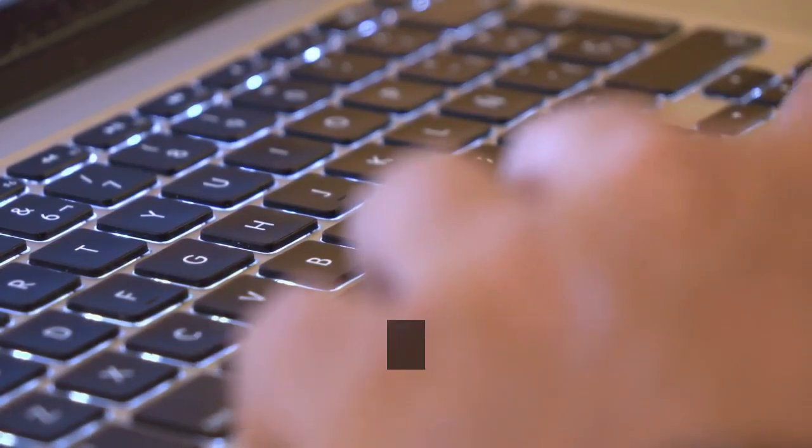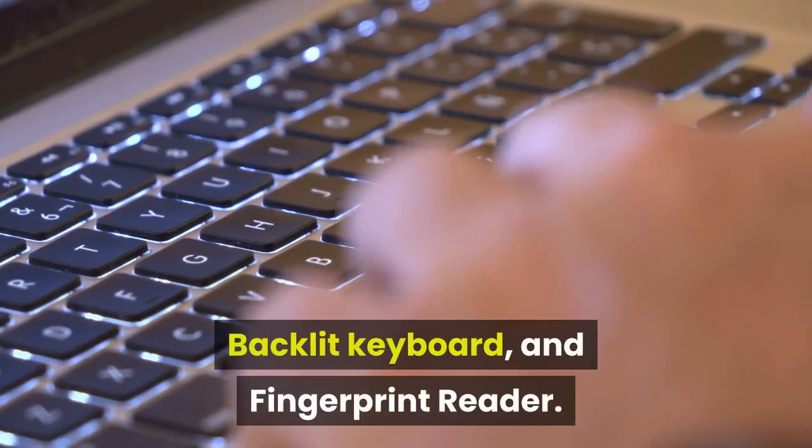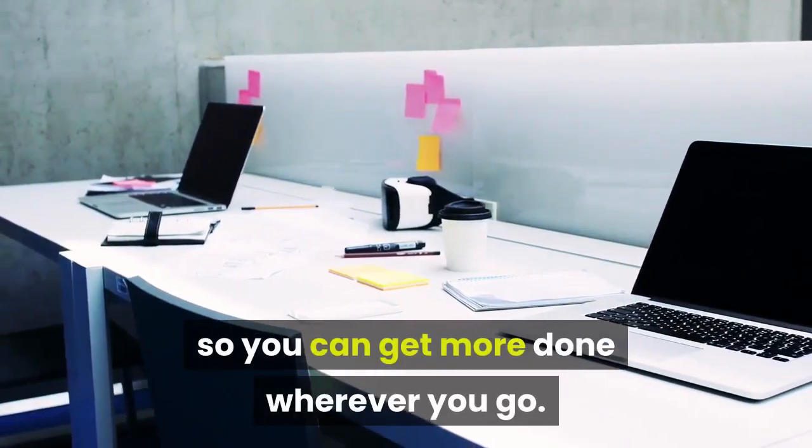The HP Pavilion 11th Gen Intel Core i5 thin and light 14-inch FHD laptop features 16 gigabytes RAM, 512 gigabytes SSD internal storage, Windows 10 with MS Office, backlit keyboard, and fingerprint reader. The latest Pavilion 14 packs more performance into a smaller profile so you can get more done wherever you go.